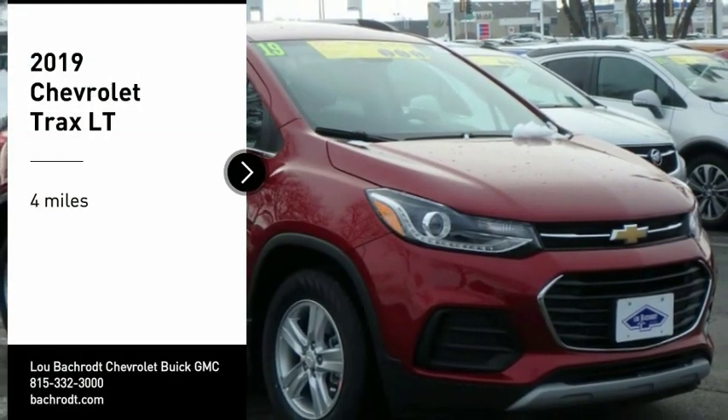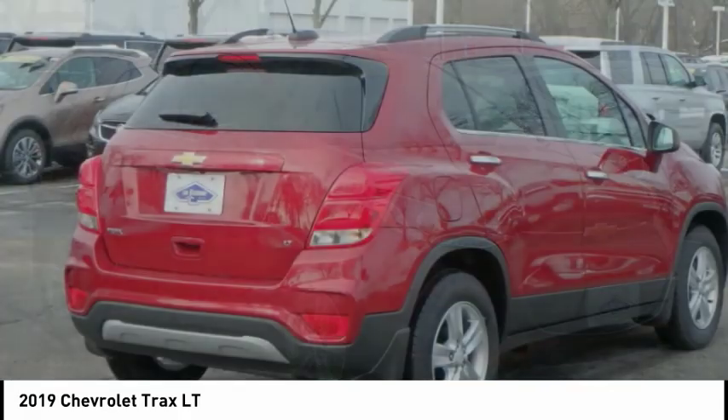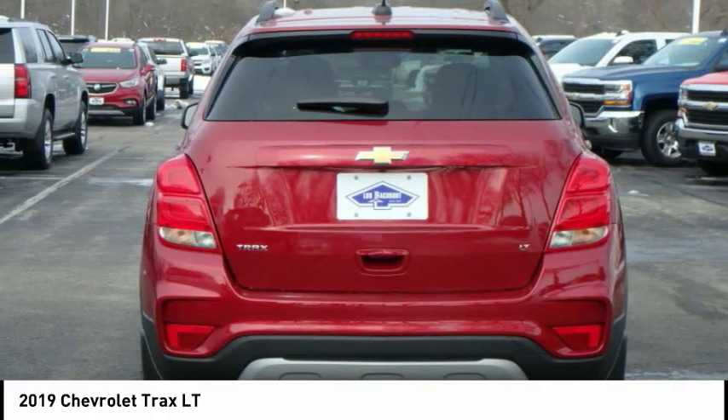Take a ride in the 2019 Chevrolet Trax. The Trax is tiny on the outside, but remarkably spacious within. It comes with clean and modern interiors.